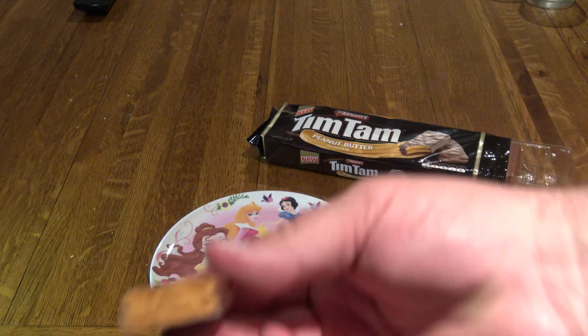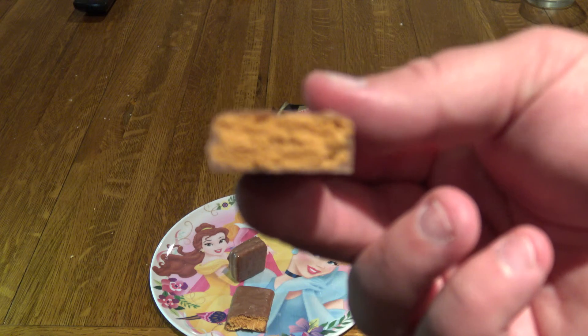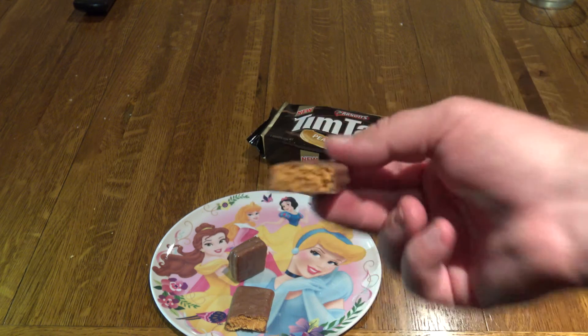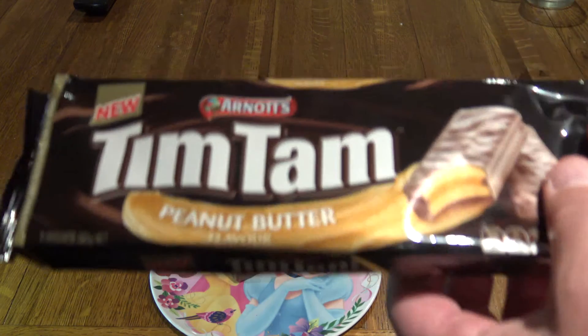Sorry about the focus, but it's just one gold color there. I don't know where the peanut butter is — whether there's a gooey filling in between or if it's crispy peanut butter. It almost looks like there's a gooey peanut butter in there, but this was awful.